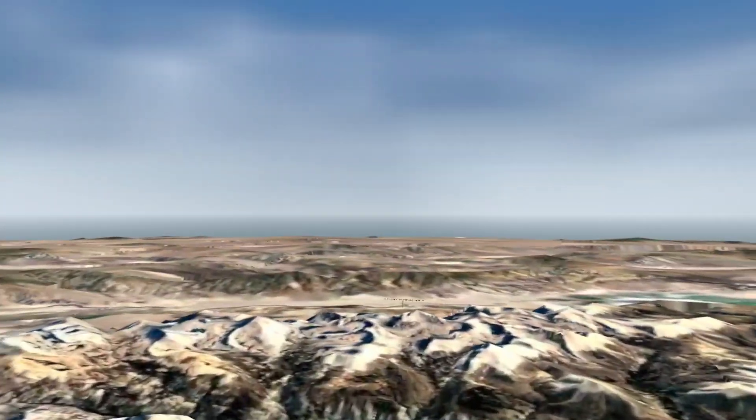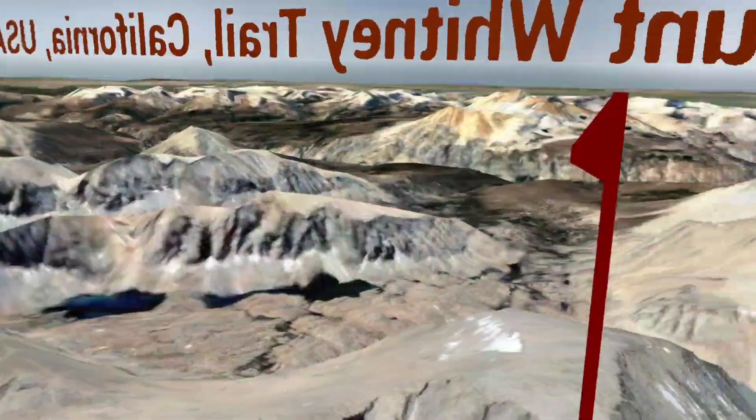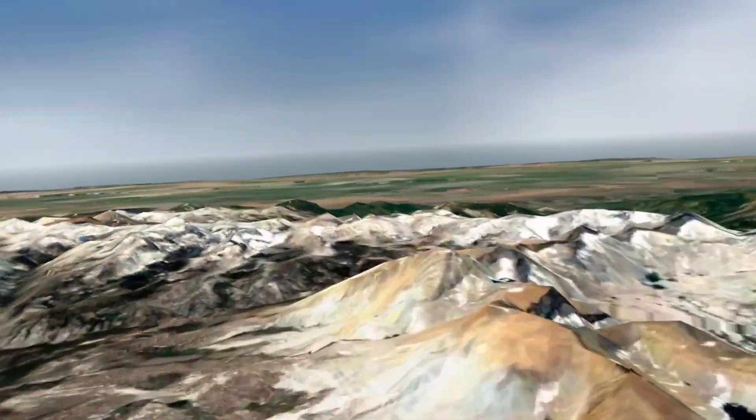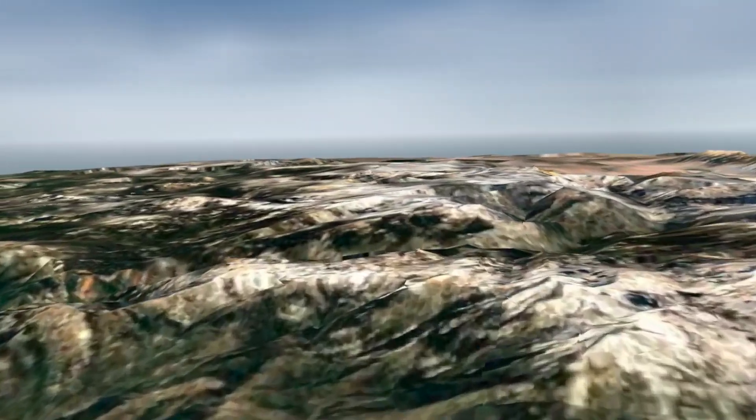There they are. It's supposed to be the best section of the trail from Mount Whitney to Yosemite. There's some amazing scenery going on here. I wonder — is it the northern part? Let's just get a quick glimpse. Do you know where Half Dome is relative to this? Is it still north?